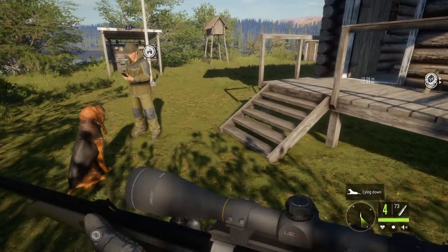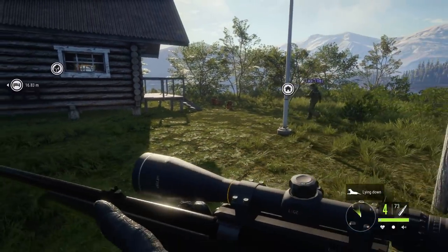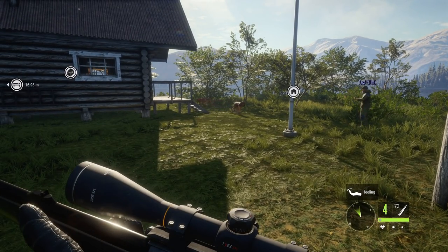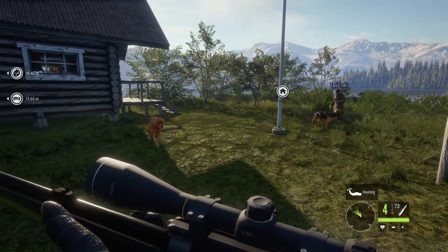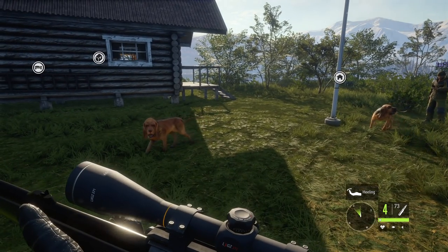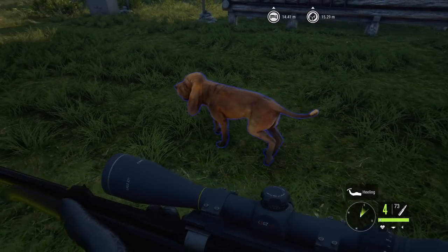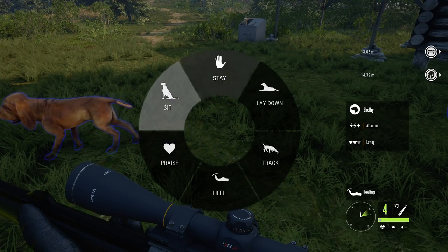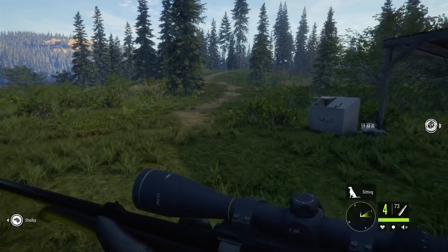They discuss whether the dog stays in place after 'lay down' and how to call her back — just tap B. Dogs respond better as you level them up by playing, petting, and praising. The player talks to the dog as if it's real, saying they've waited for this feature for so long.